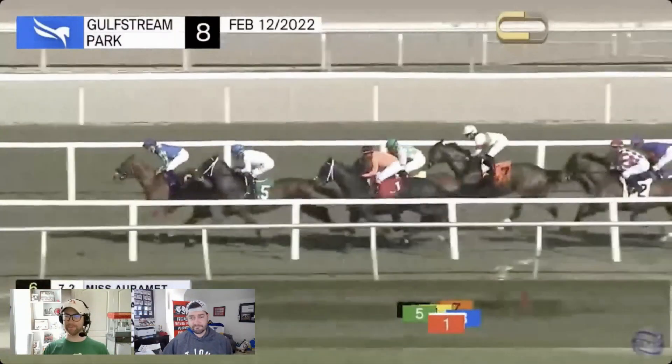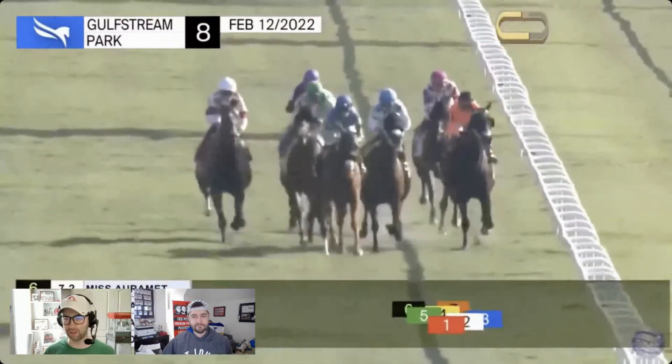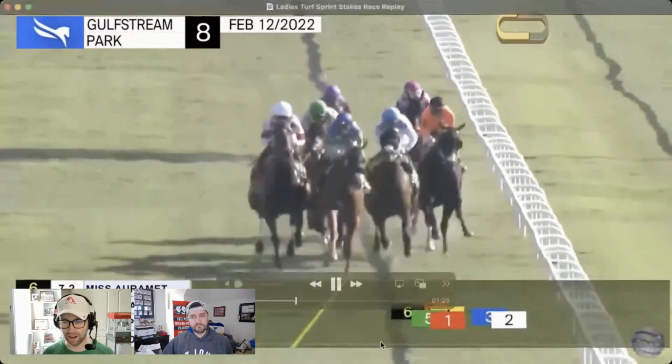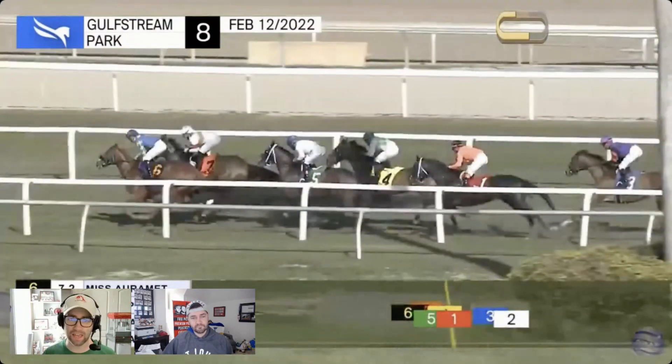Watching the replay again — she didn't just check, it looked like she almost fell over too. Impressive athleticism and agility from Miss Jay McKay. Mike loves the horse for trainer Christophe Clement. If you're an exotics player and want to pair her up with someone, the morning lines aren't out quite yet but should be shortly.